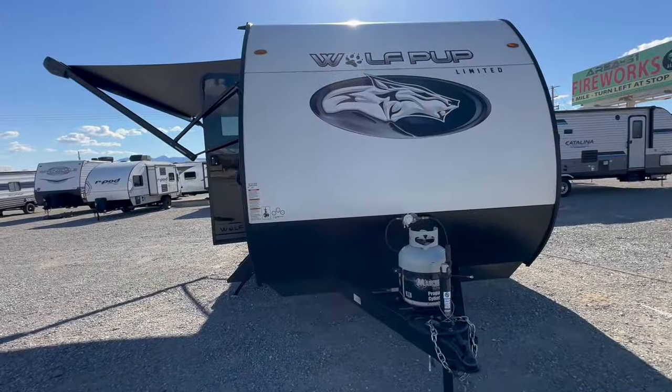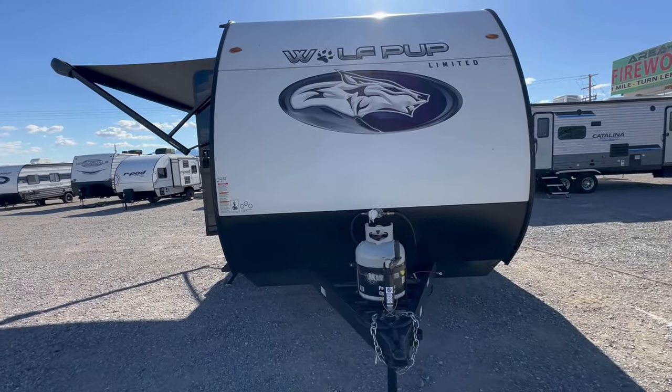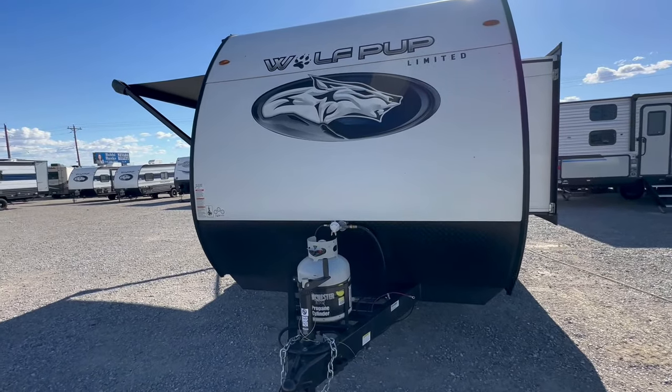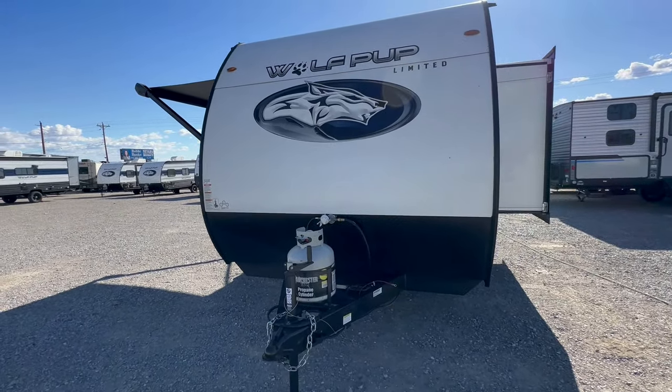A small, lightweight travel trailer that can sleep up to eight people. Welcome to HB RV Lifestyle. They call me the Honey Badger because I give it to you straight and transparent about the RV business.